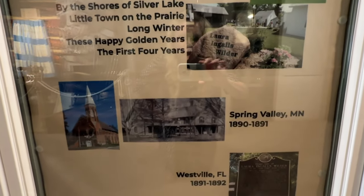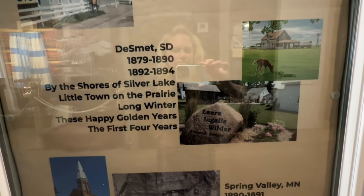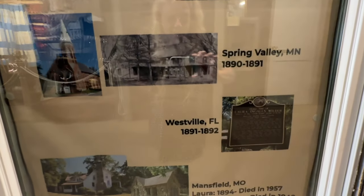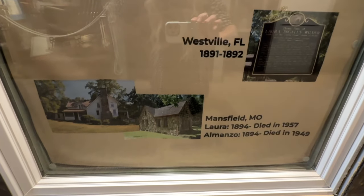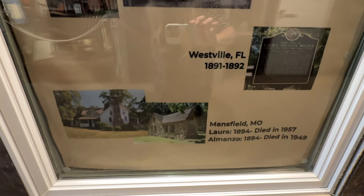Then Spring Valley, Minnesota. Laura's parents, Pa and Ma, stayed in De Smet and that's where they passed on. But Laura and Almanzo moved on to Spring Valley, Minnesota, then Westfield, Florida — I'll take you there one day — and finally Mansfield, Missouri, where Laura died in 1957. Almanzo died in 1949.